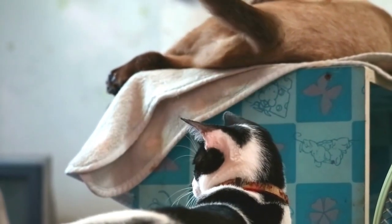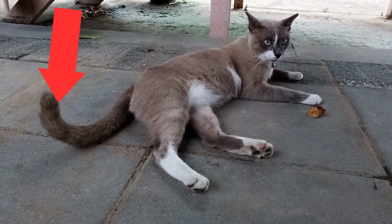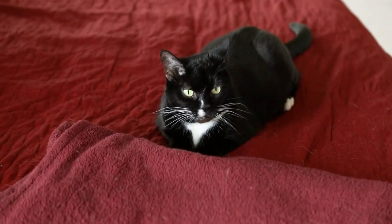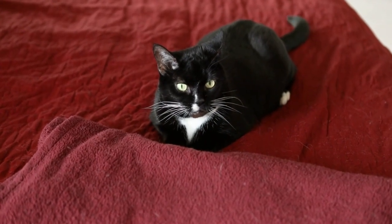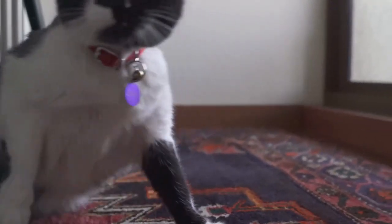Watching the speed and direction of a tail flick can actually predict a cat's behavior. A slow tail flick means your cat is deep in thought, probably planning their next mischief. But a fast flick? They're agitated or annoyed — so if you see that tail twitching rapidly, maybe give them some space.